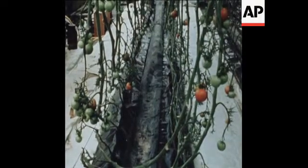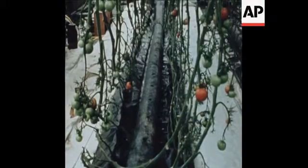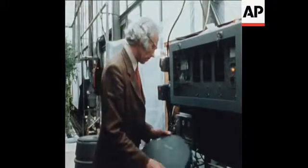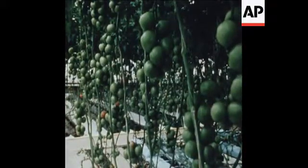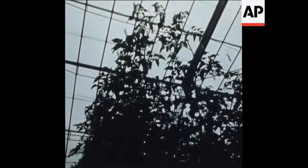Hot air fed through a polythene sausage persuades the tomatoes to ripen faster. Then, at one end of this enormous greenhouse, a control box watched over by ICI's experts who monitor feeds of water and chemicals to the roots of the plants. The scientists have broken the tomatoes' normal cycle. These flower and fruit at least five times more often in a year than the ordinary plant, hence their enormous height.